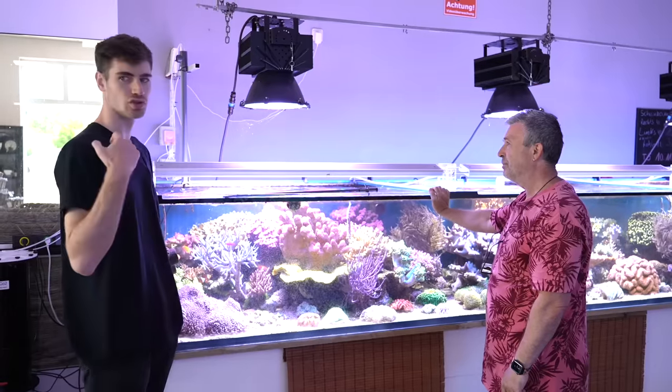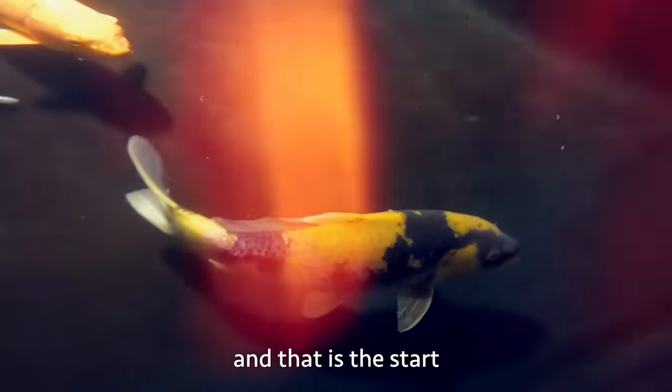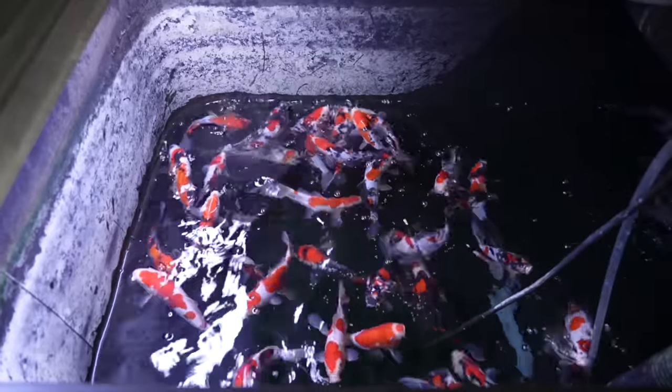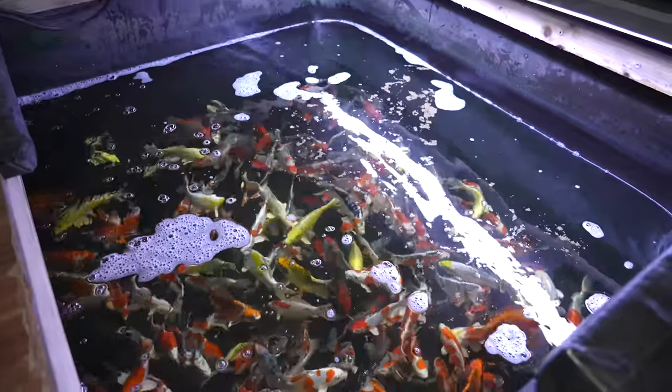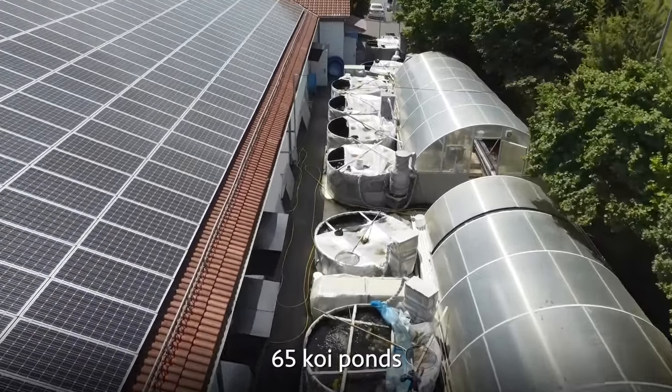So how did he get into keeping koi? They took one fish, and that was the start. Now he has a lot of fish — hundreds, maybe thousands of koi. They have 65 koi ponds.